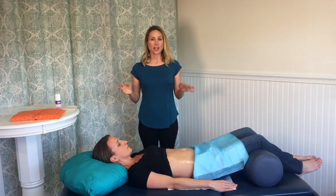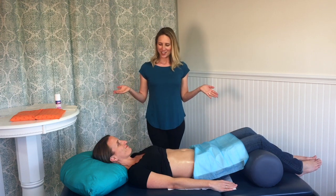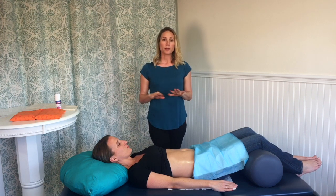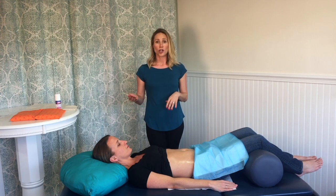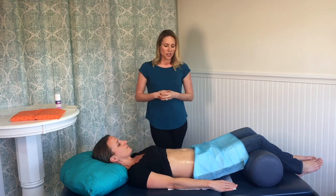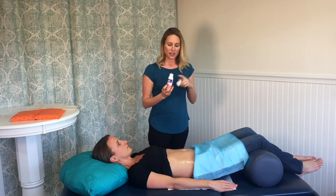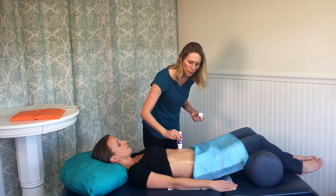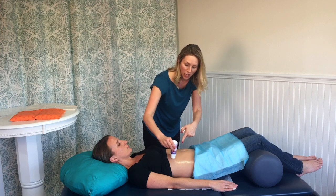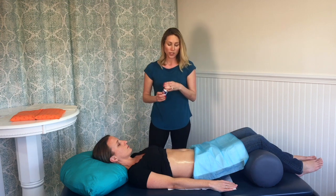Now I'm going to show you how to actually do the castor oil pack. I've got my beautiful model here, Meany, and she's allowed me to do this on her. You're going to be laying down for about 45 minutes to an hour, so get anything you need — some water, your phone, the remote. Personally, I like to do a guided meditation at this time. You're going to want to put your castor oil on, and this roll-on is super handy. Just roll it on generously, making sure to cover the liver area, down low and up high. That's really about all you need.